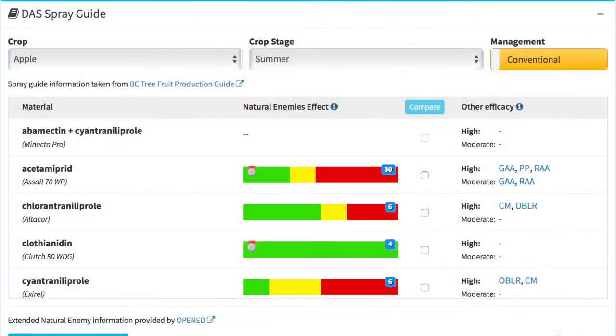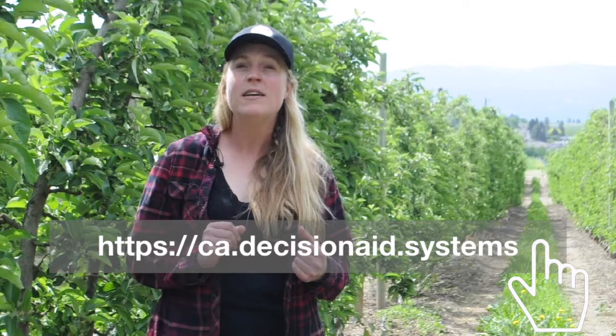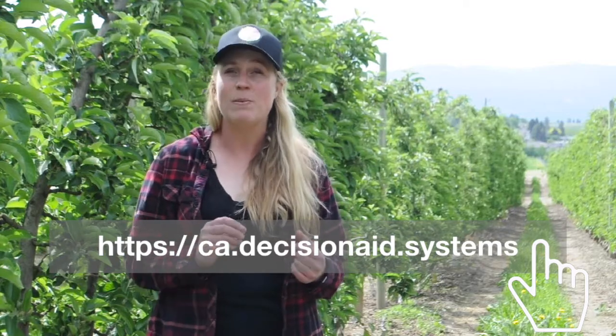Growers will notice on the DAS spray guide for codling moth that pesticide products are represented with red, yellow, and green bars. These bars are representative of studies done against the toxicology of these products on beneficial insects present in the orchard. Growers can look at the number of assessments made against the various pesticide products to inform their product choices, giving them the best opportunity to preserve beneficials in the orchard and create a balance of biocontrol. The DAS model for codling moth will also provide cultural information along with the biology of this pest.